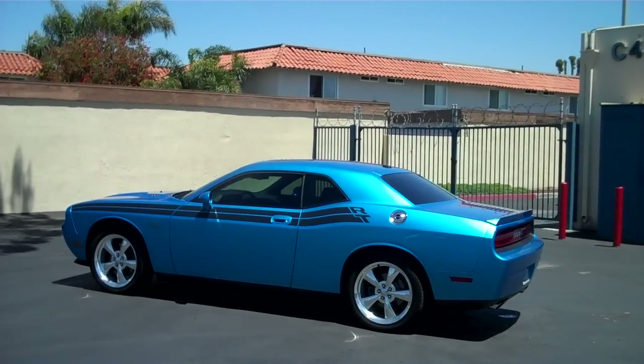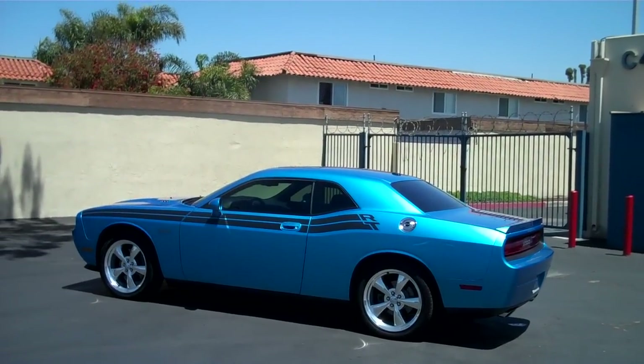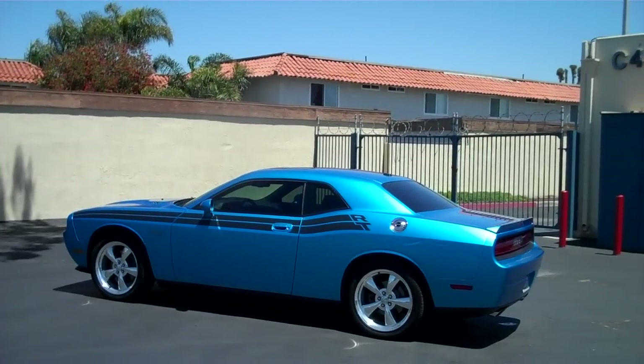Hi there. My name is David Reed. I'm one of the owners at Signature Glass Tinting. I just want to take a couple quick seconds and show off some of our work. Let's make this video short and sweet.